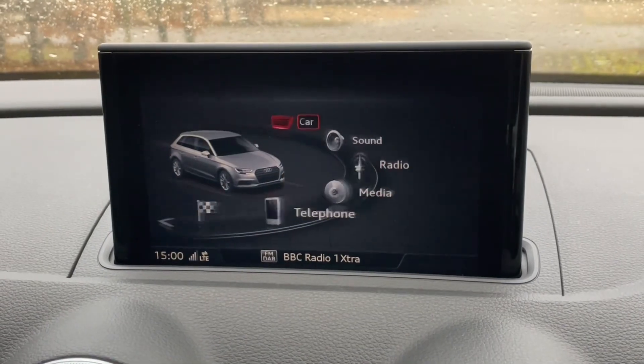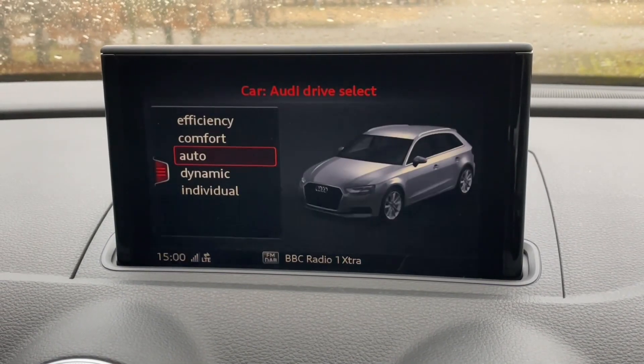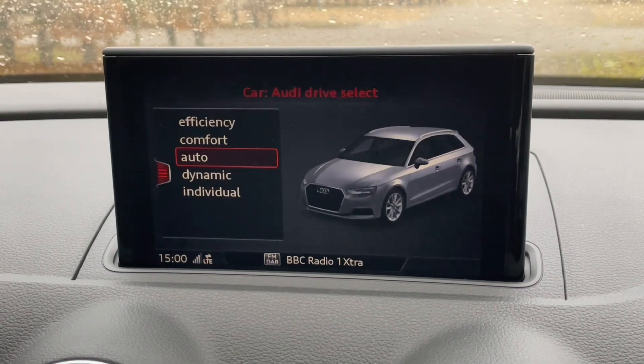In the centre of the car you will find your MMI controls, your air conditioning and heating controls, your automatic gear shifter, and your MMI display.